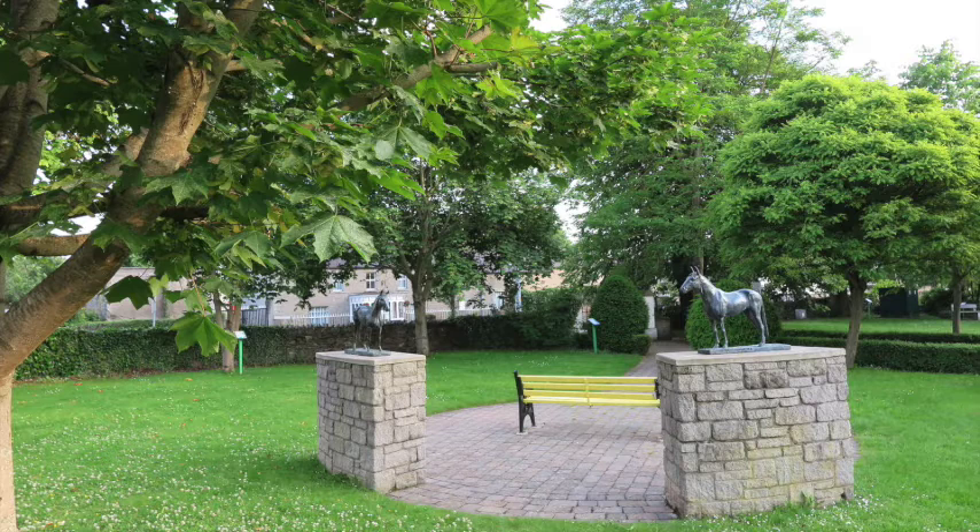We will now cross over to the Dewdrop Inn. This is sometimes known as Lady Mayo's Inn, and was supposed to have been modelled on a similar inn somewhere in England. Early photographs show that it had two rooms at one side of the building.